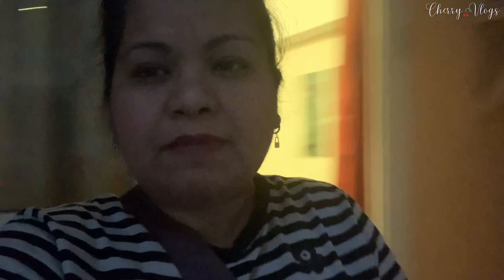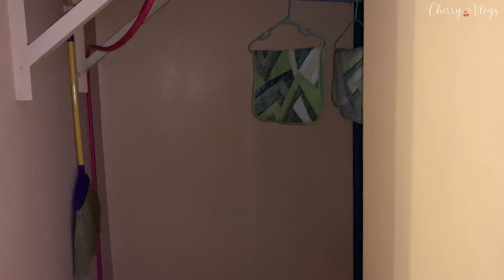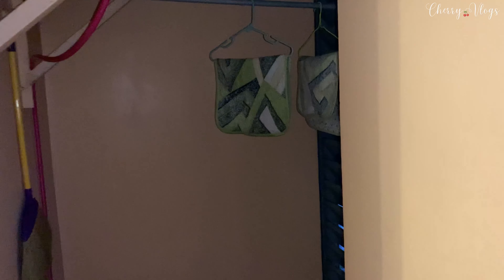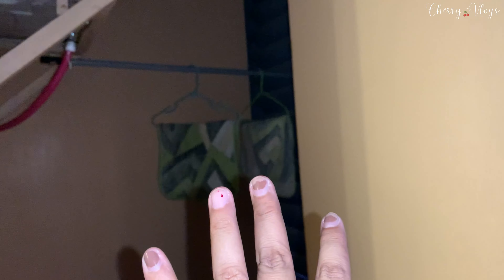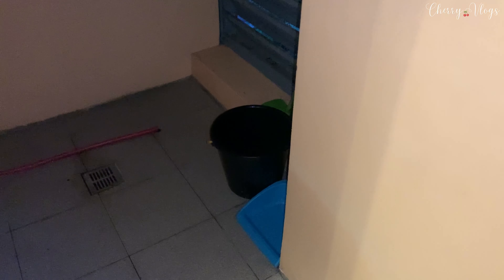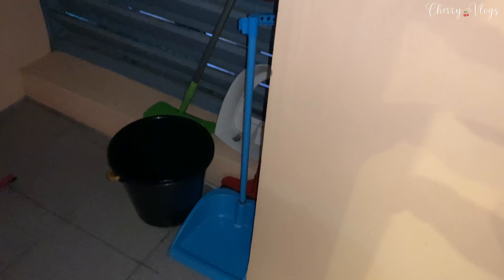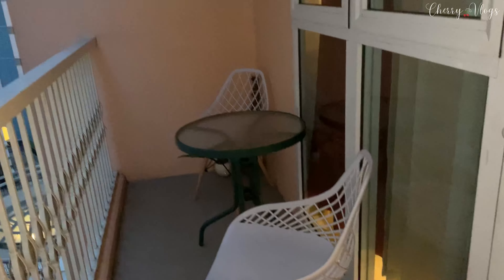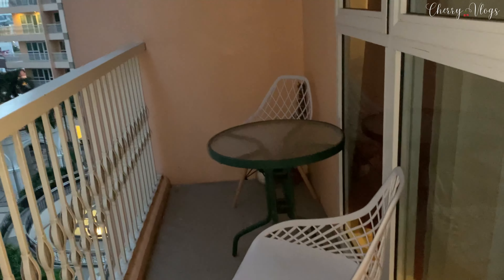The area just across is already Venice Grand Canal Mall — it's super walking distance. There's actually an access to the mall through the parking lot on the ground floor of this building. Back on the balcony, there's a clothesline area — even if it rains, clothes don't get wet. Although in my three weeks here, it didn't rain much. Cleaning supplies are also provided: timba, walis, mop, dustpan, and walis tambo.